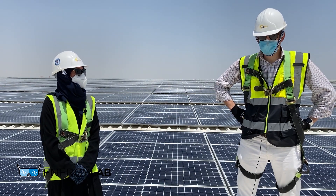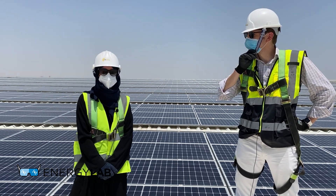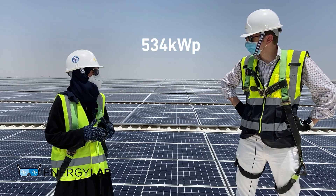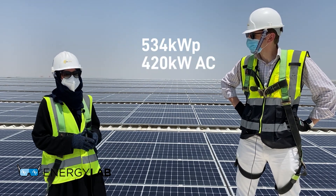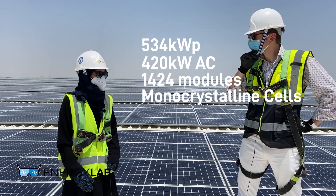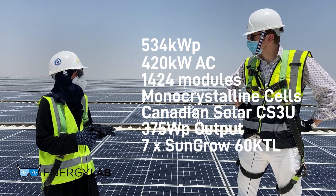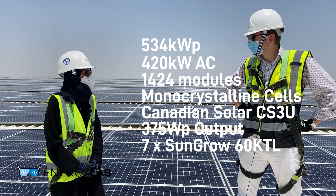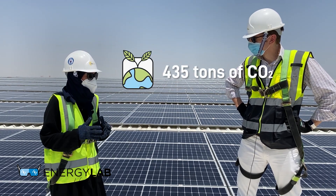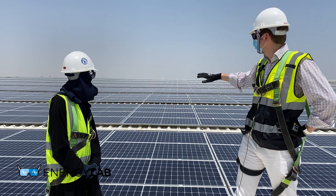Now we're on top of the roof. Welcome to the roof of Swiss Watch Group! This project is just over half a megawatt — precisely 534 kilowatt peak with 420 kilowatt AC capacity. We have 1,424 modules installed using monocrystalline panels from Canadian Solar CS3U with an output of 375 watt peak. There are seven units of Sungrow 60kTL inverters. In terms of environmental benefits, they're saving approximately 435 tons of CO2 per year, equivalent to planting 34,000 trees every year.